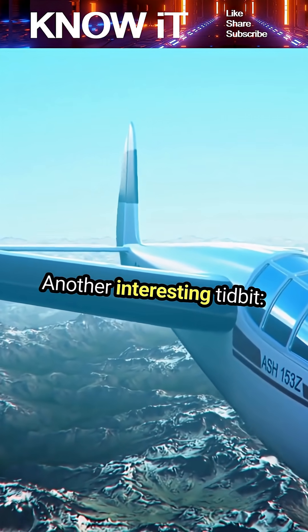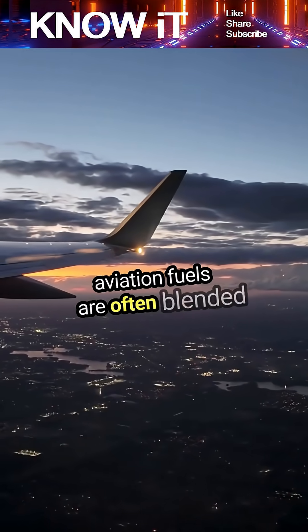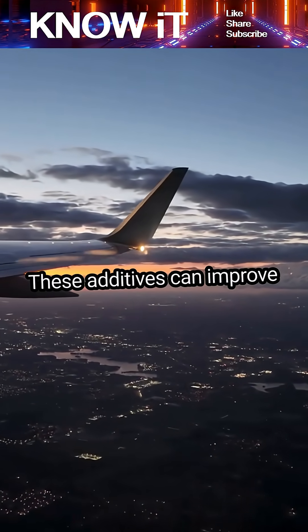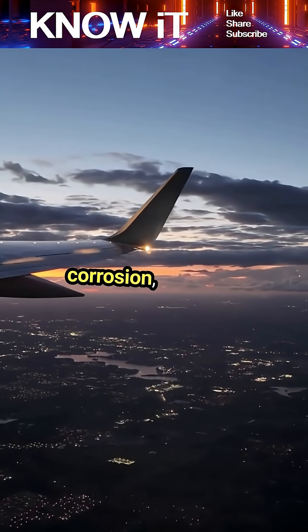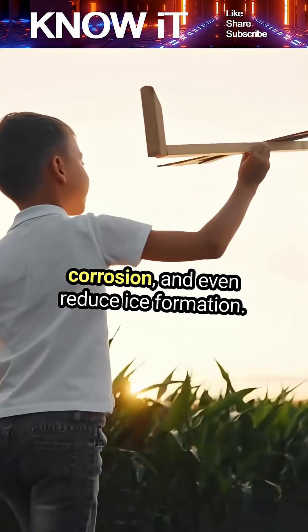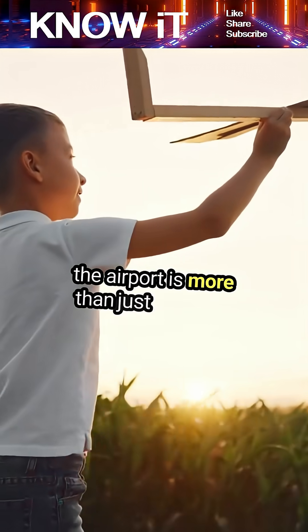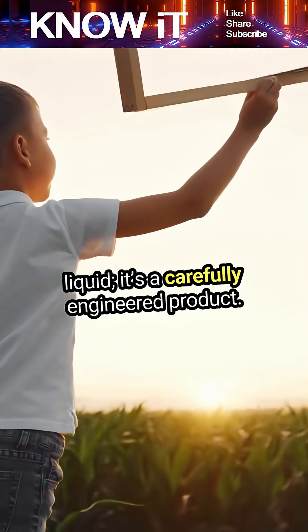Aviation fuels are often blended with additives to enhance performance. These additives can improve fuel stability, prevent corrosion, and even reduce ice formation. This means that the fuel you see at the airport is more than just a simple liquid — it's a carefully engineered product.